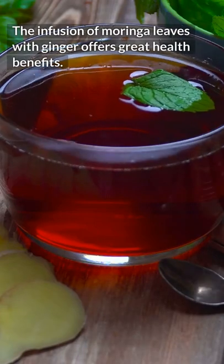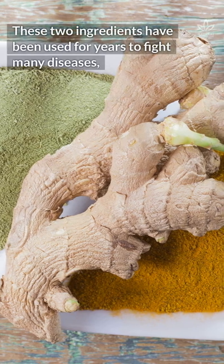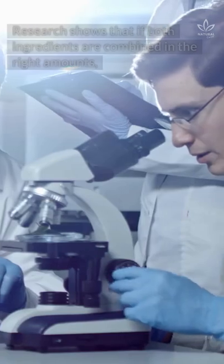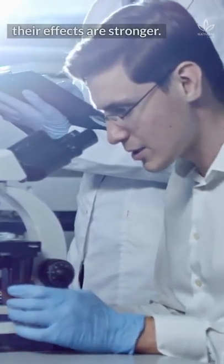The infusion of moringa leaves with ginger offers great health benefits. These two ingredients have been used for years to fight many diseases, always with amazing results. Research shows that if both ingredients are combined in the right amounts, their effects are stronger.